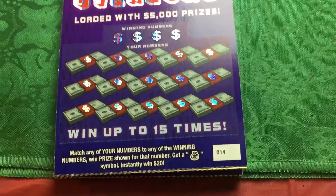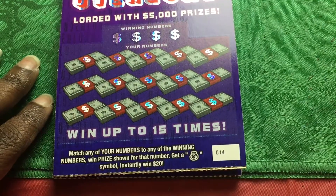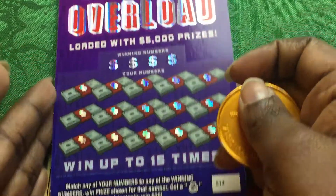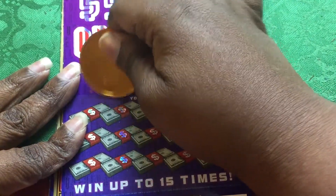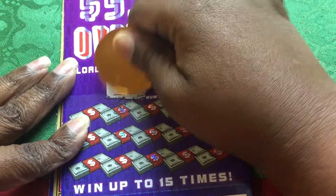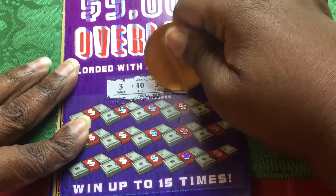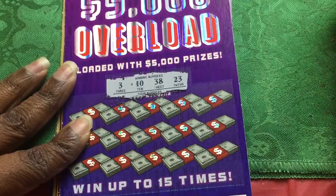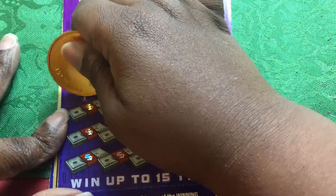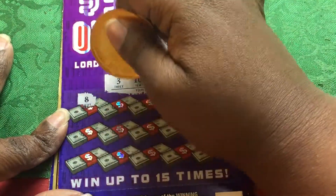Okay, so we're gonna match our number to the winning numbers. When the prize shown is a dollar bag, you instantly win $20. Alright, let's see — sorry guys, my dryer just finished a load, that's the sound singing from the background. Alright, so we got three, 10, 38, and 23. We got eight — we need a three.